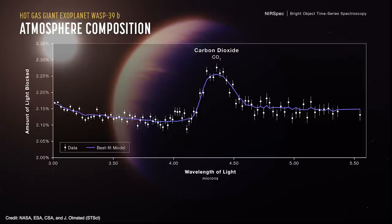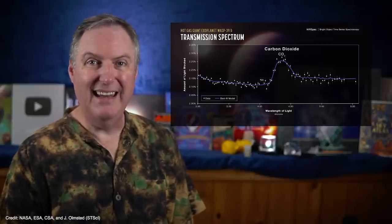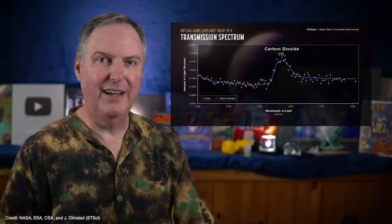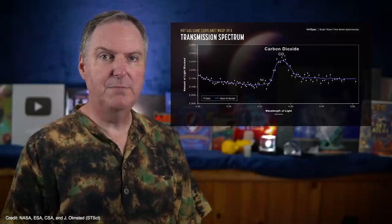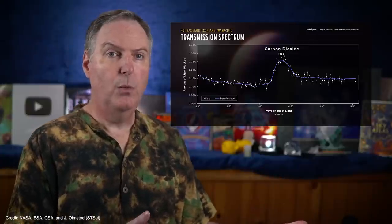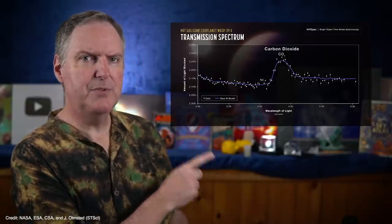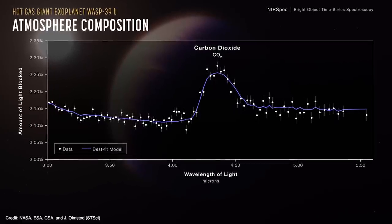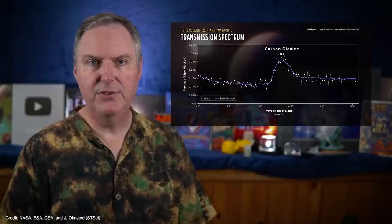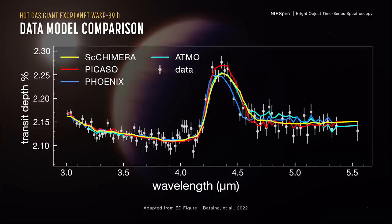If you plot the amount of light blocked versus wavelength, the difference becomes even clearer. The vertical axis represents the percentage of light getting blocked, while the horizontal axis is wavelength. This is the transmission spectrum of WASP-39b, and that large bump right there is due to carbon dioxide absorbing light at 4.3 microns — it's essentially an inverted absorption spectrum. Instead of plotting star brightness versus wavelength, we're plotting star blockage versus wavelength. But how do we know this bump is due to carbon dioxide and not some other gas or combination of gases masquerading as CO2? That's why the ERS team ran several different algorithms to model what gases WASP-39b would need to produce this transmission spectrum.